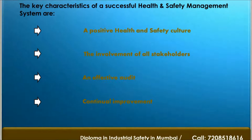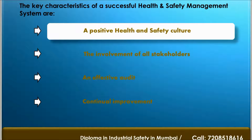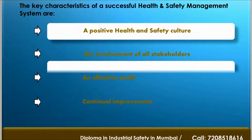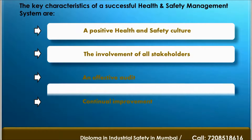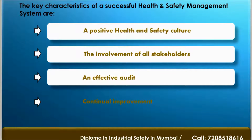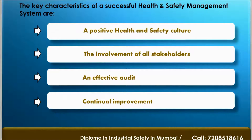The key characteristics of a successful Occupation Health Safety Management System are: a positive health and safety culture, the involvement of all stakeholders, an unannounced audit, and continual improvement.